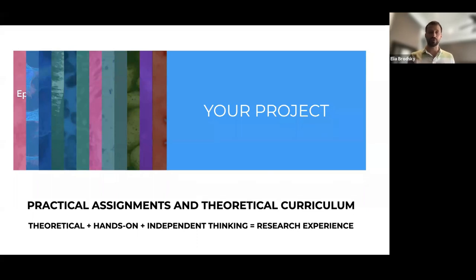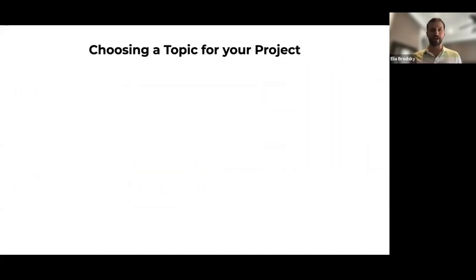Many of you are here because you're interested in developing an independent research project. The projects we've designed help get you started, and after you grasp the basics of data analysis and how others have conducted their research, it is time to develop your own independent project. The first thing to think about is how do you choose a topic? How do you pick something compelling that someone else might be interested in, maybe one that will make you stand out?